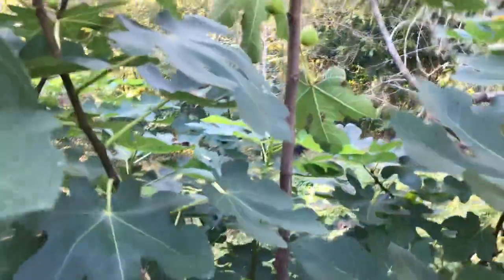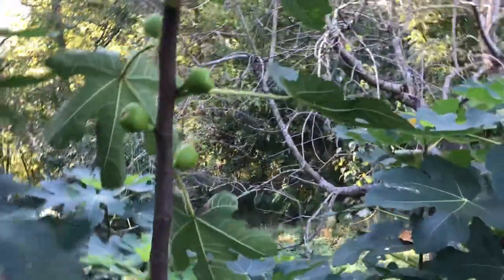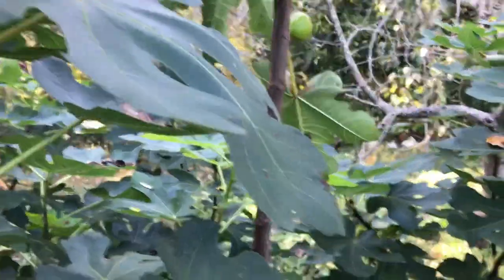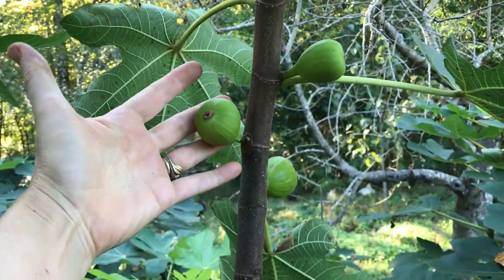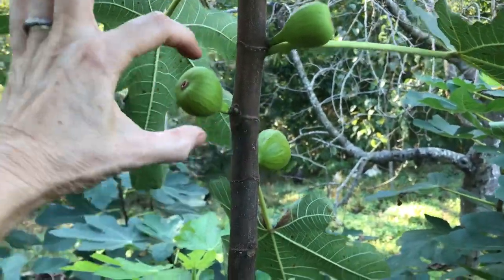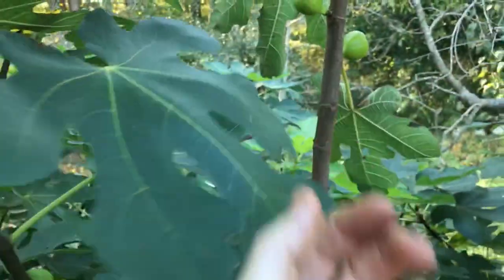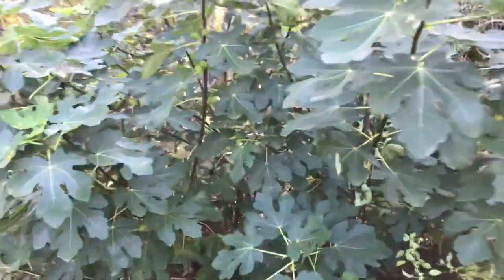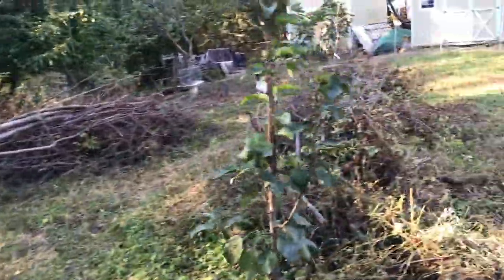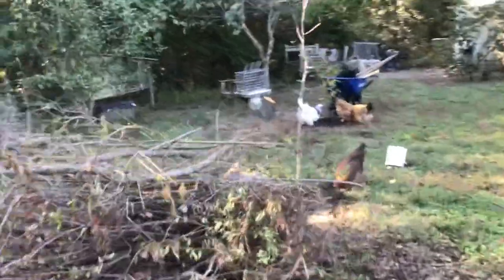If you want to see what I'm talking about — this fig bush. I don't know if it's going to ripen before frost, but look at the size of these figs, and these aren't even ripe yet. When they get ripe they get like twice the size, so it'll end up being huge — it'll fit in my whole palm. But if a frost comes, that'll be the end of that.